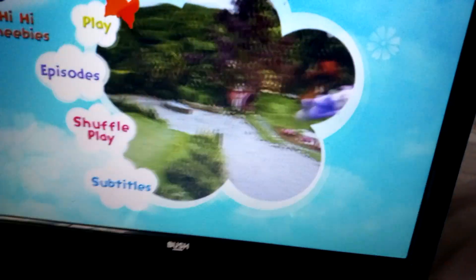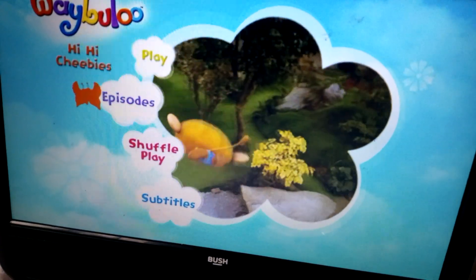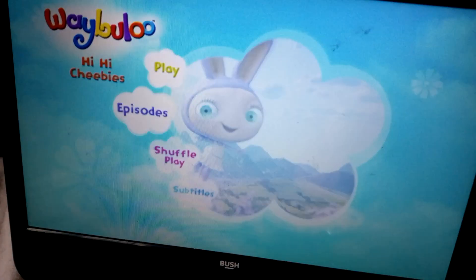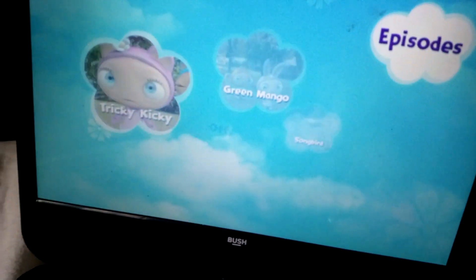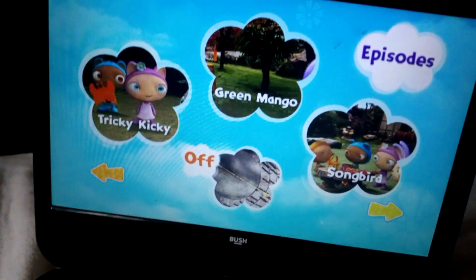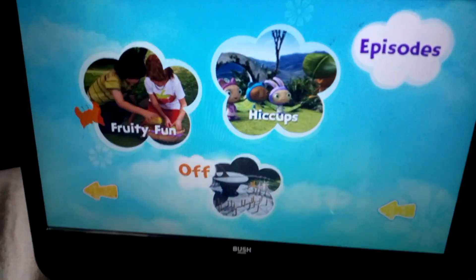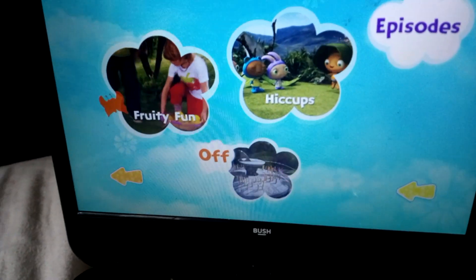So we've got Play, which plays all the episodes. The episodes are Tricky Kicky, Green Mango, Songbird, Fruity Fun, and Hiccups.